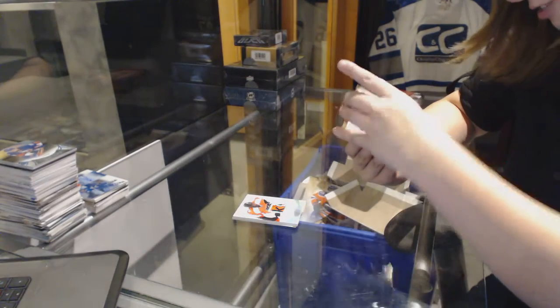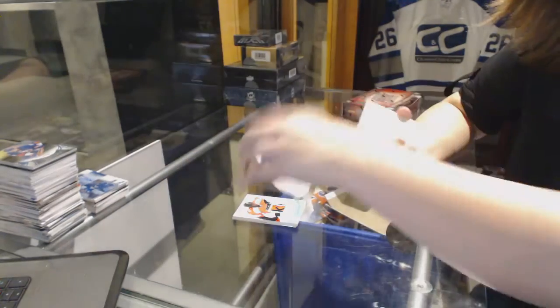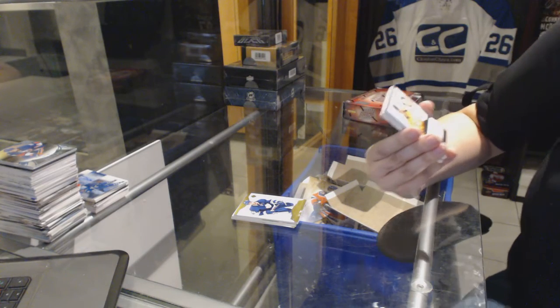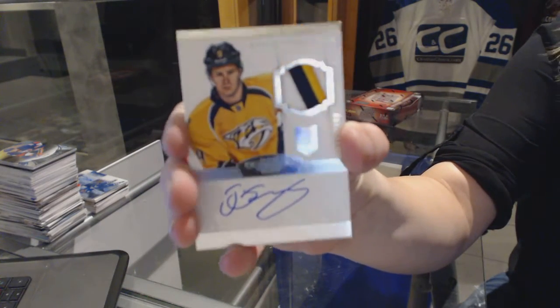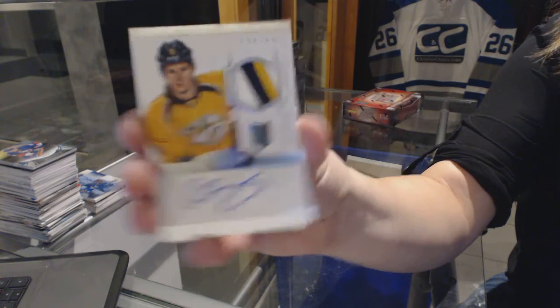A gold base, number 250 for the Leafs, Nazem Kadri. Nice! And a 3-color Rookie Patch Auto, number 299 for the Nashville Predators, Phillip Forsberg. Rookie Patch Auto.